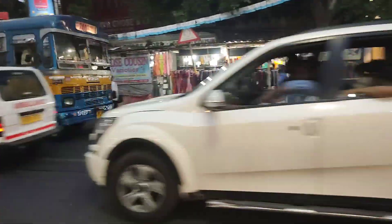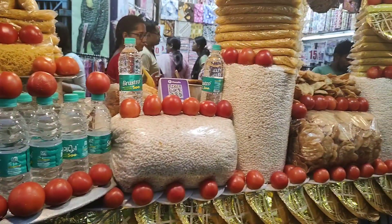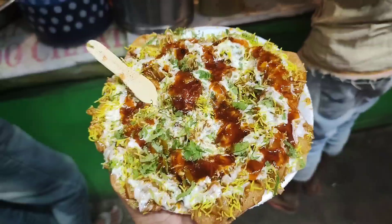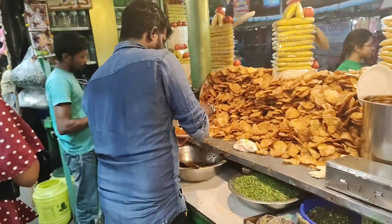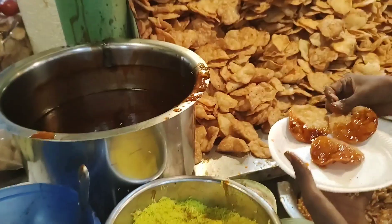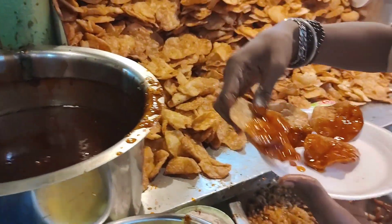Welcome back on another vlog of 24 Karat Food. Today we are going to show you Kolkata's best papri chaat, which is at Shambhaja Tram Depot, and I will obviously show you how the papri chaat is actually made. So here it is — only papri chaat. There is a lot of chaat. I hope you will enjoy this video.